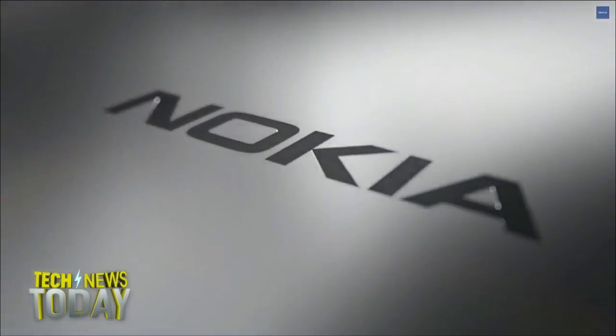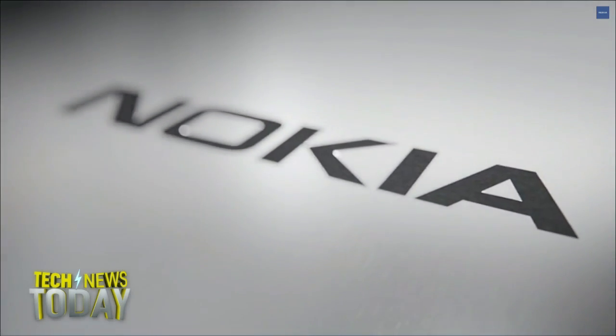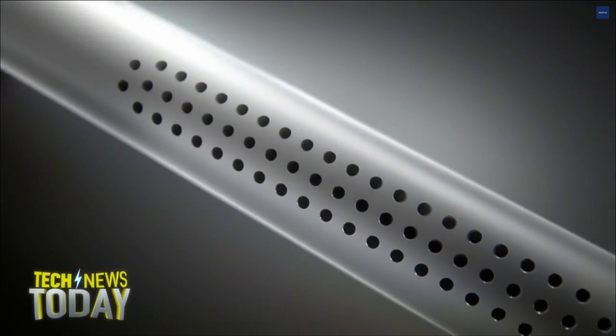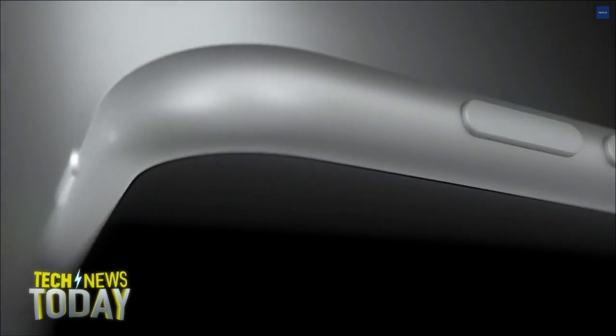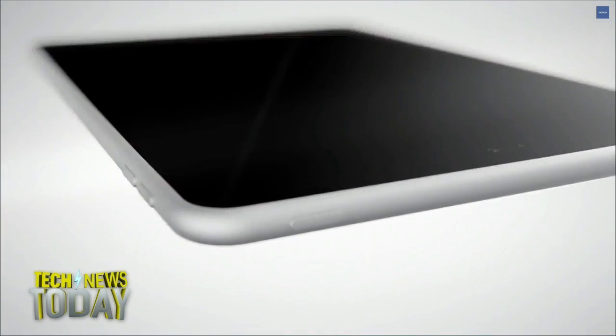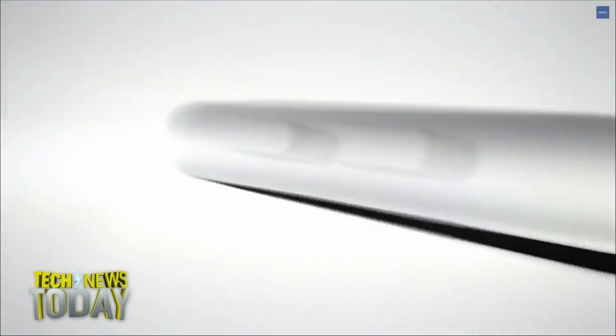Nokia is back in the hardware business. The company unveiled today a new $249 tablet called the Nokia N1. The tablet runs Android Lollipop with Nokia's ZLauncher user interface. ZLauncher lets you select apps by drawing big letters on the screen with your finger. Nokia also put the public beta version of ZLauncher on the Google Play Store, so anyone with an Android device can now use it.